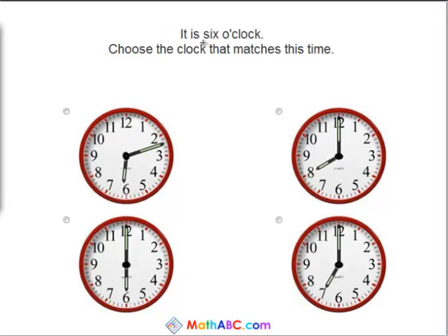It is 6 o'clock. Choose the clock that matches this time. This clock has the little hand just past the 6 and the big hand in between the 2 and the 3, so it says it is 6:12. So that's not 6 o'clock.